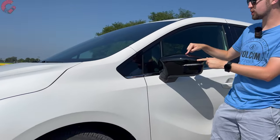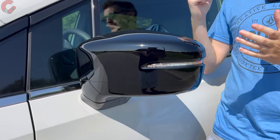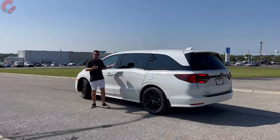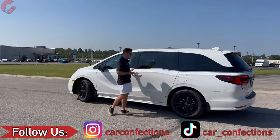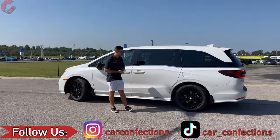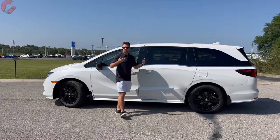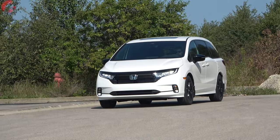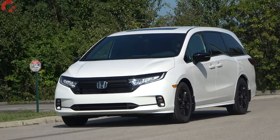The mirrors share that gloss black finish. Standard blind spot monitoring and heating come on all trim levels; auto-dimming and power folding require the top-end Elite. The Odyssey has typical minivan proportions with sliding rear doors, and at 205.2 inches in overall length, it's actually longer than the Honda Pilot — something to keep in mind if you're cross-shopping.